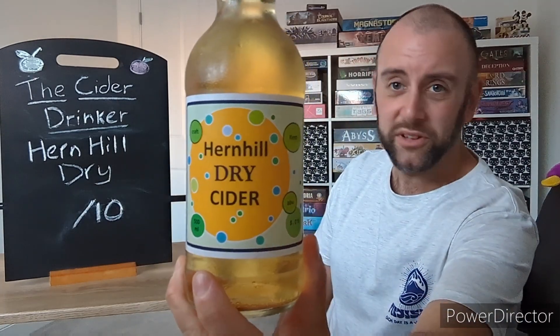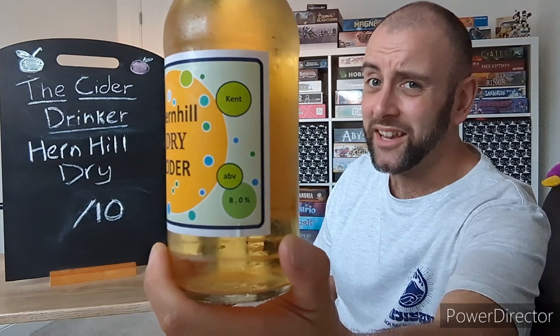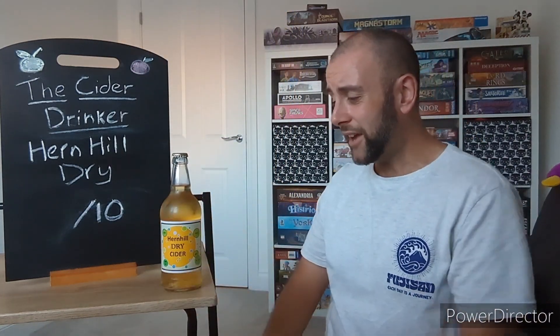This time it is a bottle of their dry cider. And if you can see on the front of the bottle there, this is an 8% cider. So it's definitely one of the bigger boys out there.